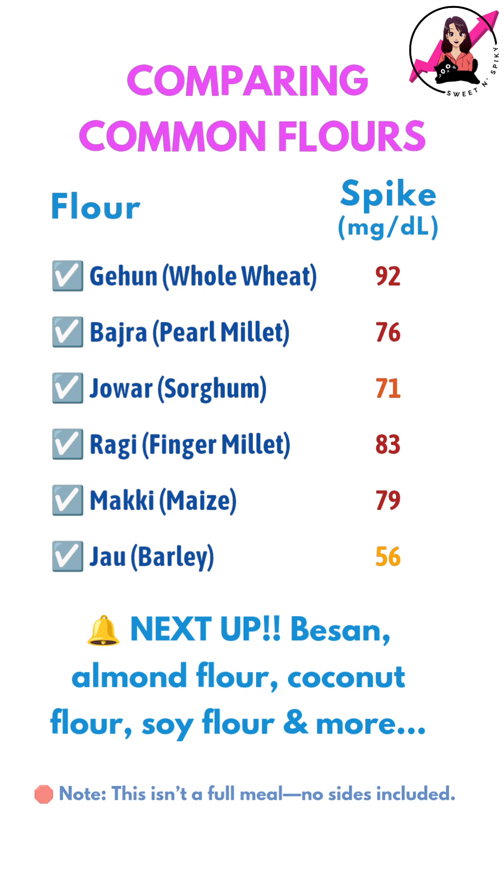In a few days, I'll try experimenting with some lower carb flours to see how they affect my glucose response. Let me know what you think in the comments below.